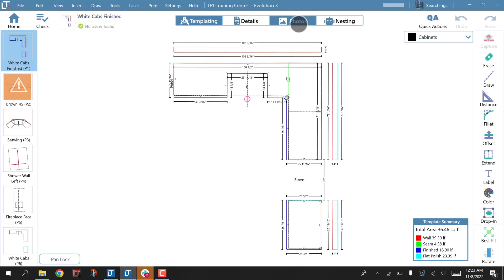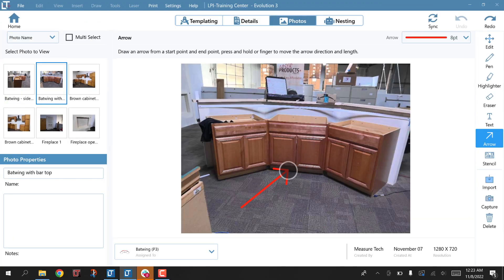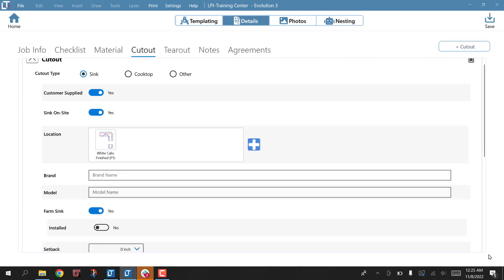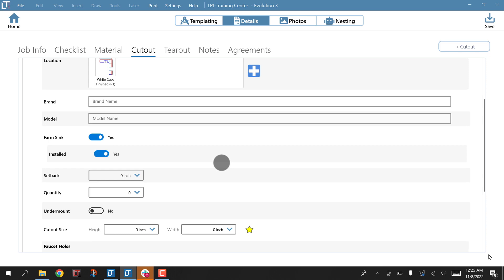First of all, jobsite photos with a quick markup tool — you can take each photo and associate it to a page. You'll see a huge upgrade to job details. We redesigned how you do notes in the field so it's easier for your team to find the information they need.